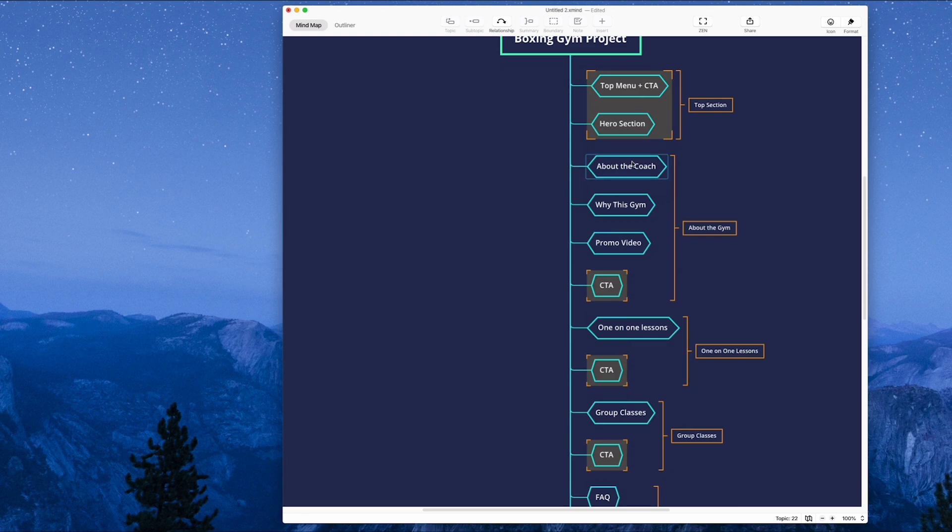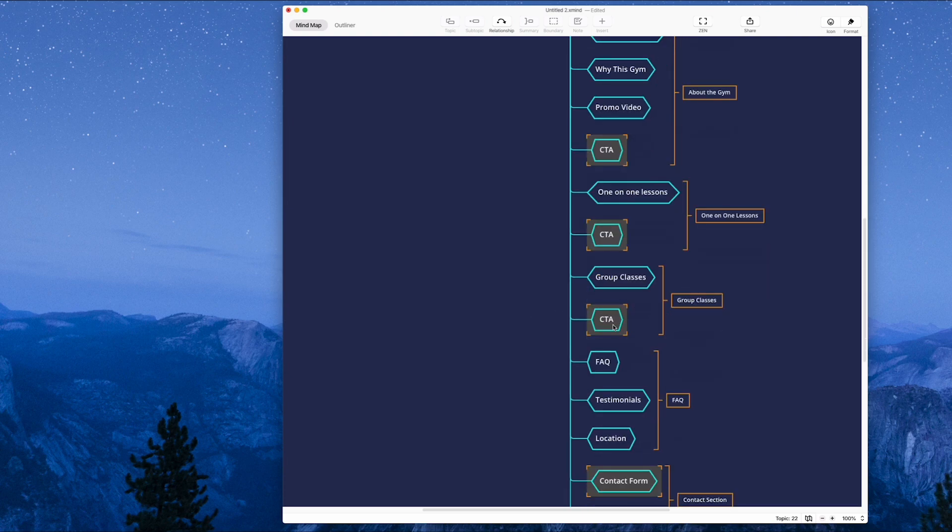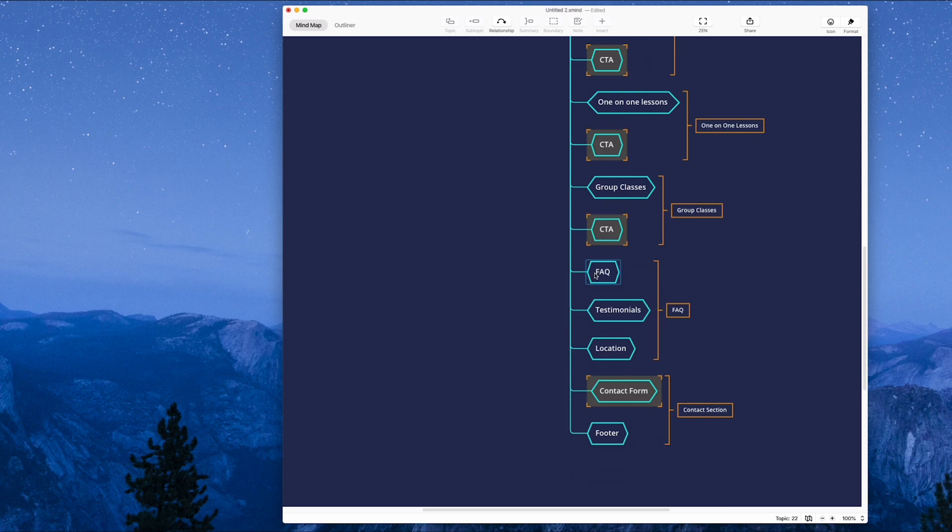We're going to have a top section, a section about the gym with a call to action at the bottom, a section with the one-on-one lessons, another call to action, a group classes section with a call to action, a frequently asked questions section with testimonials, the location, and then the final thing — the contact form and the footer. So if you're ready to go, let's look at how I'm actually going to code this up.